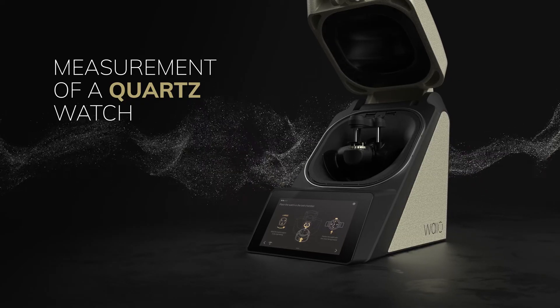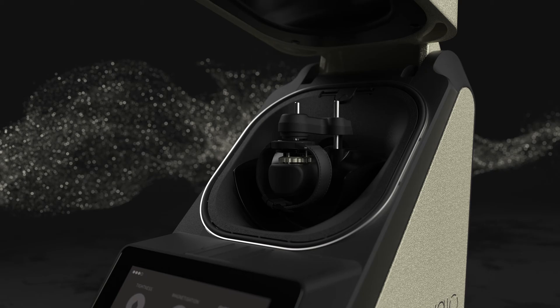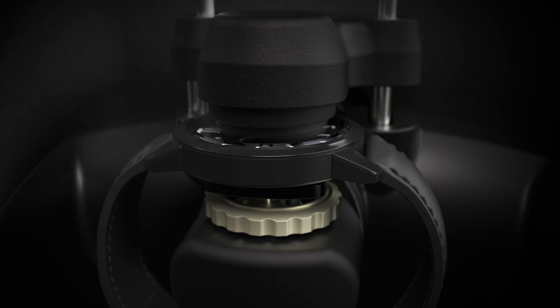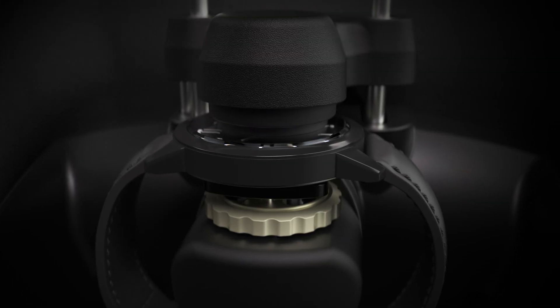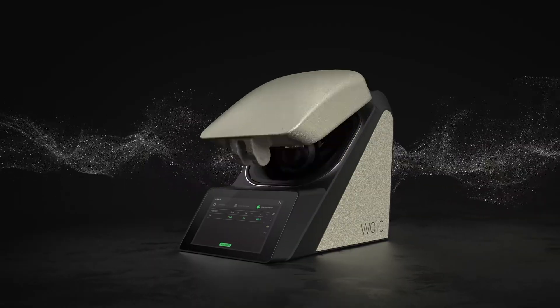Measurement of an analog quartz watch. Once the analog quartz watch is placed in the Wyo, the accuracy of the movement is measured. All measured data can be visualized on the display upon completion of the measurement.